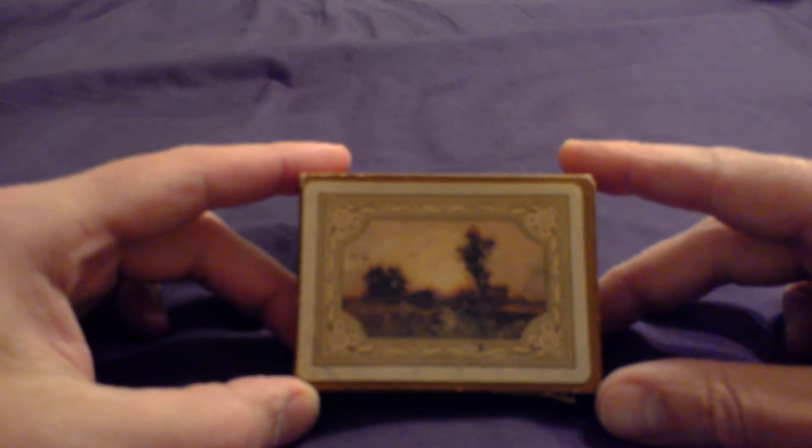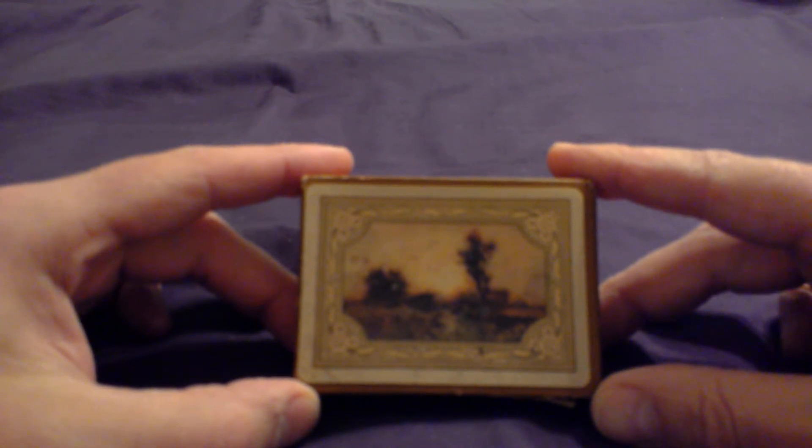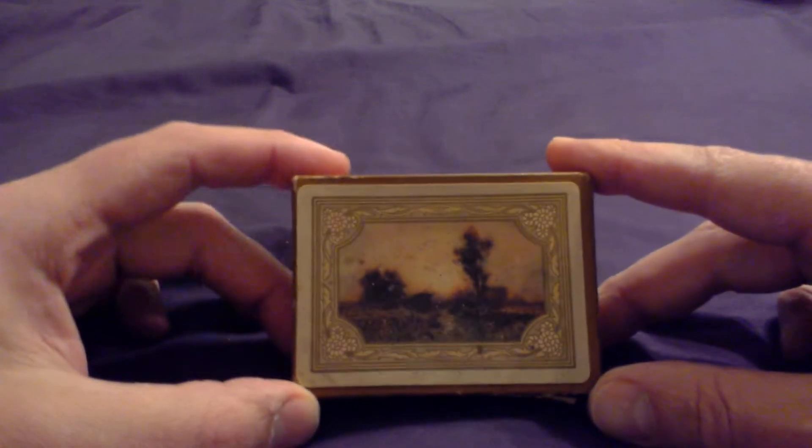Hey everybody, this is the Congress Guy coming back to you with another video. We have another treat for you. This is another ultra-rare deck, and this one here is called Golden Sunset.